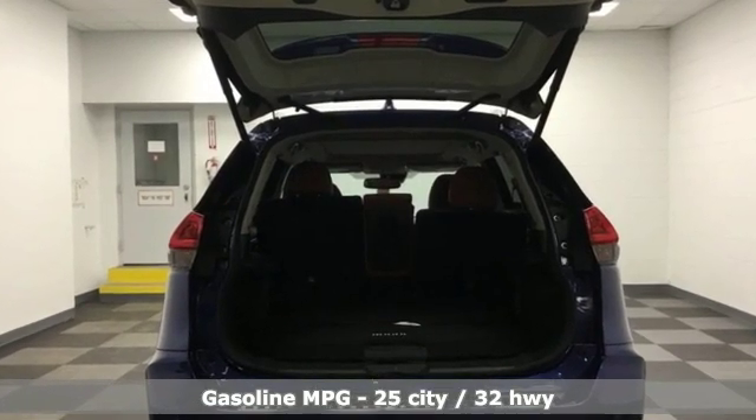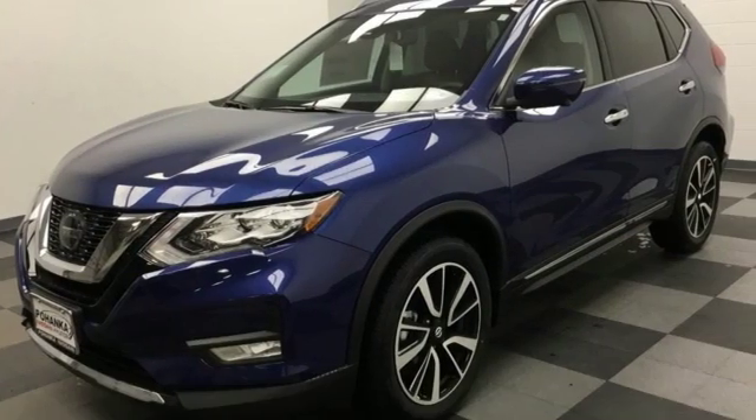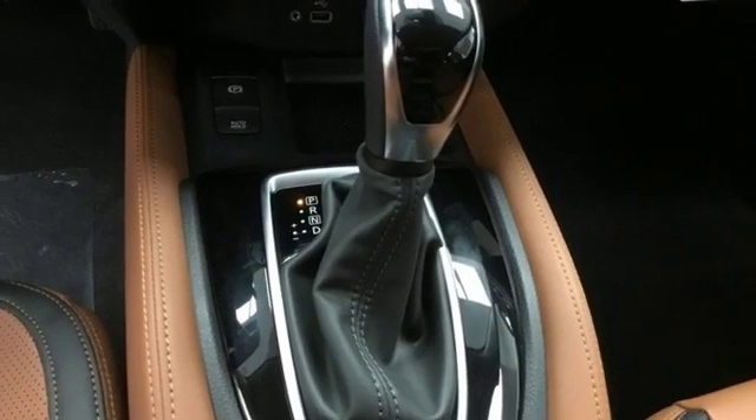Continuously variable automatic transmission. Front heated leather bucket seats. Streaming audio. Auto-dimming rear view mirror. Dual zone climate control.